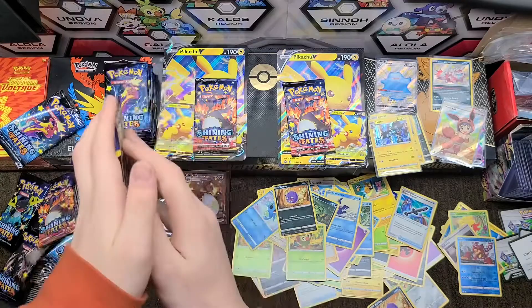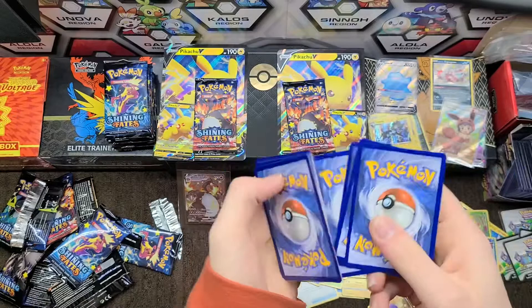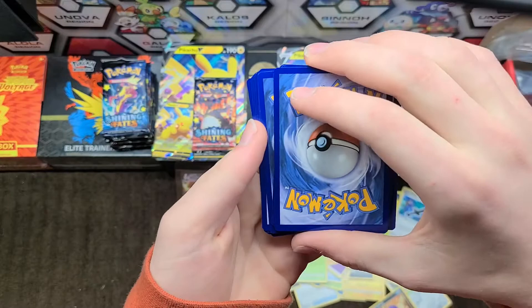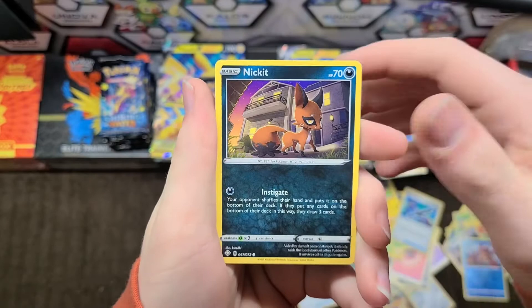We have Morpeko, Grookey, Horsea, Sori, Gary, Abriel — hey Volcanian. There could still be another Charizard in here — but hopefully not. I knew there was something in there because I saw it. I thought it was like a full art or something but when you open the pack it's skewed sometimes so I didn't really know.